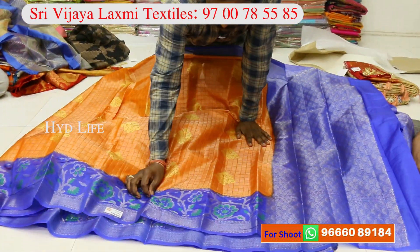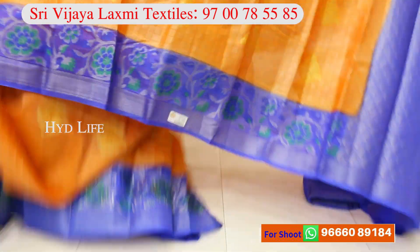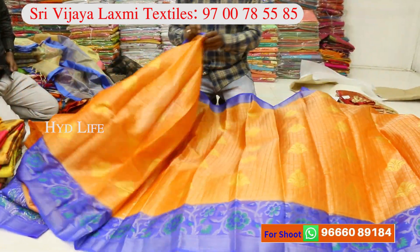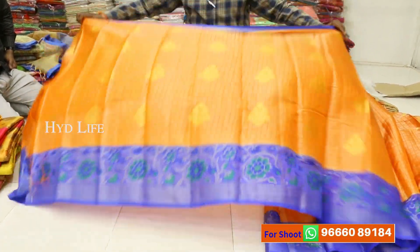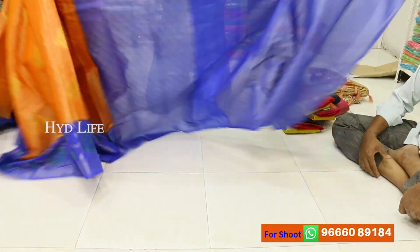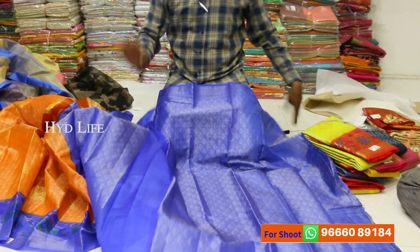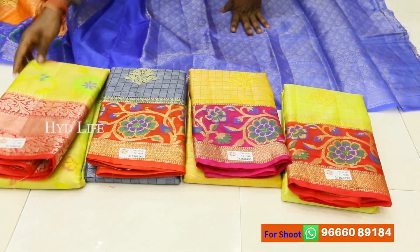This is tissue weaving. Alphi border. The border is alphi designing. Tissue checks. There are 6 pieces of blouse. There are 6 designs. There are 5-6 colors. There are blouse. There are 6 designs plus 6 colors. This range is 1350 rupees, overall price.